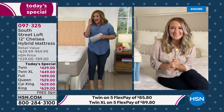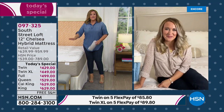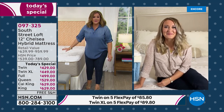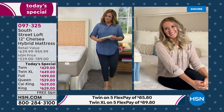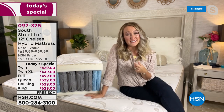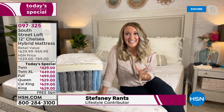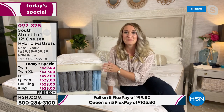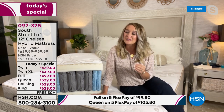We took the top rated mattress at HSN, made it new, gave it luxury updates, gave you stain, water, and oil repellency — it comes in a box so it couldn't be easier. It has been about half a year since we've been here with a new South Street Loft mattress, and we're very excited. New technology, the latest in the mattress industry — you're getting comfort, support, and all the bells and whistles you really want.